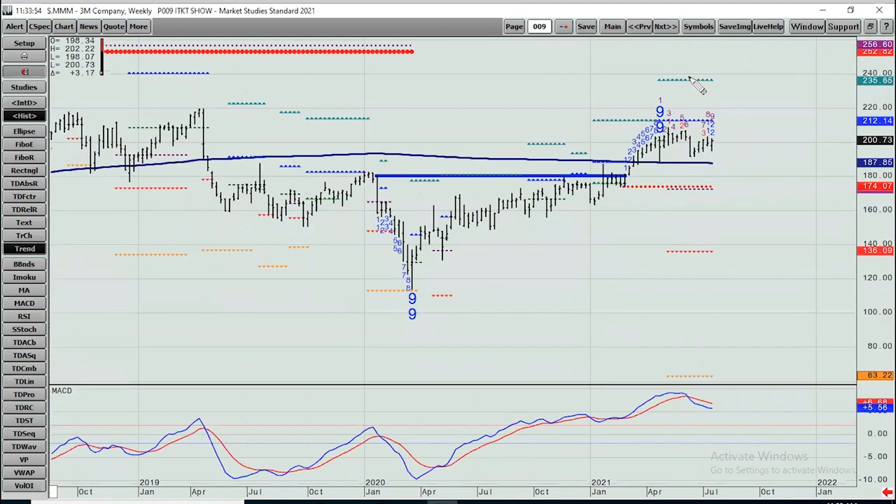3M — pullback to the 200-week moving average, which actually means something in this name even though it's pretty darn flat. It's played off of it a few times over the last few years. Nine down into a propulsion exhaustion level early last year on the sell-off. The entire move up peaked near the nine up and has gone sideways for months. Important numbers now: 188-ish, then 174 and change. On the upside: 212 and then 235.50.